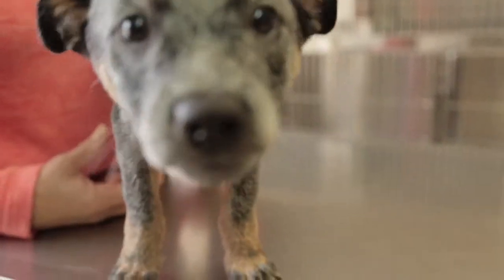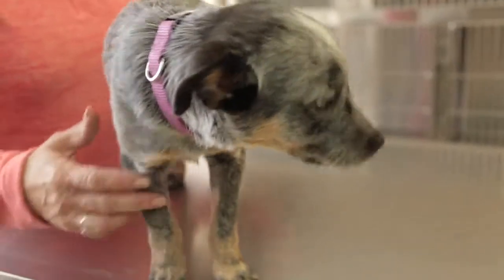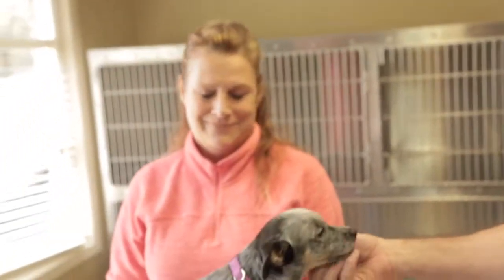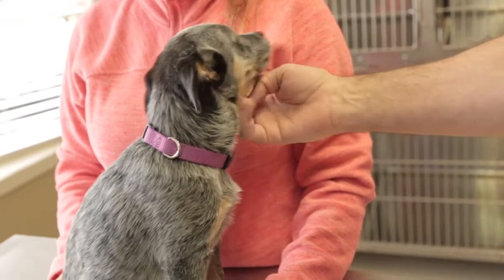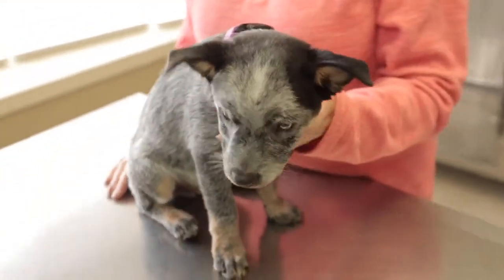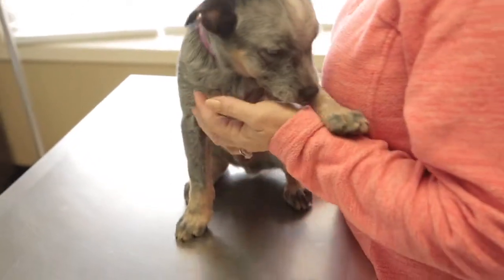This dog is an Australian cattle dog. He's a miniature. How old is he? 13 weeks. So what I'm doing today is I'm going to tell you how we approach these little puppies and what we do, so that you have clarity on the best way to treat your puppy, because everybody needs to know that.